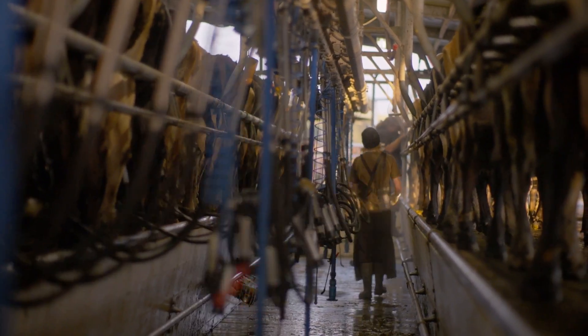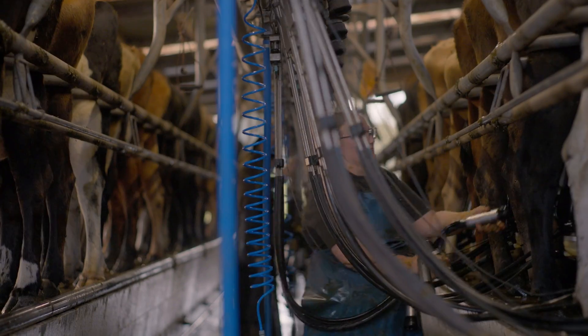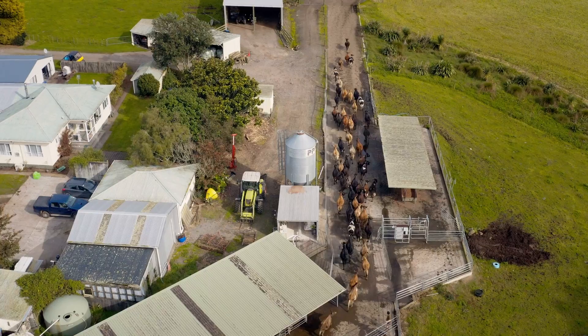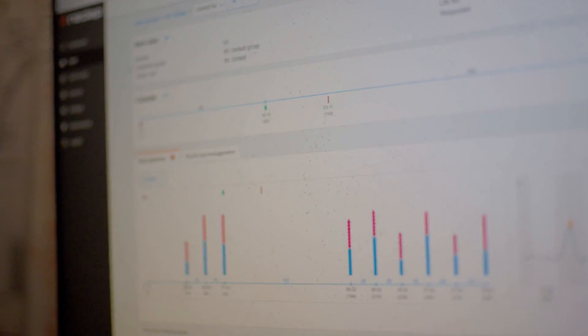In terms of positive results that CowTrack's given us, I think the biggest one in the short term has got to be the labour efficiency. We're not spending as much on labour, especially through the first half of the season, because we've got essentially that spare set of eyes watching the system.